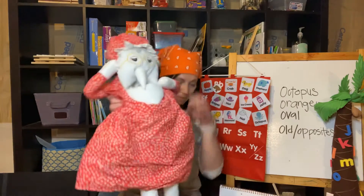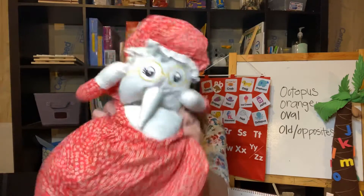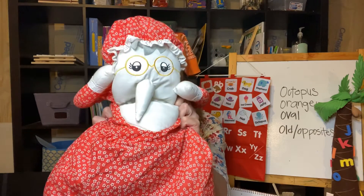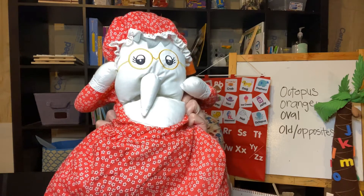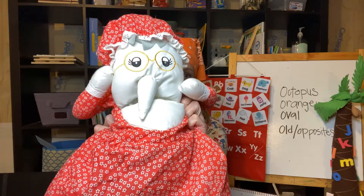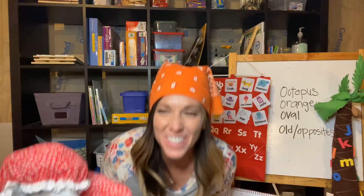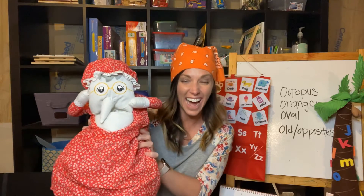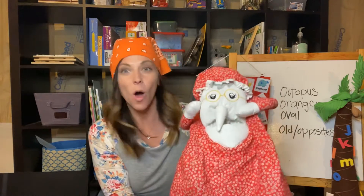I'm going to show you my special friend. Hello, all my friends — I am an old lady. Oh, oh, oh, old! Did you hear that? Old starts with letter O. Can you guys say old? Old! Did you guys say old with my old lady? Do you like her? Say hi to my old lady. Old starts with O.